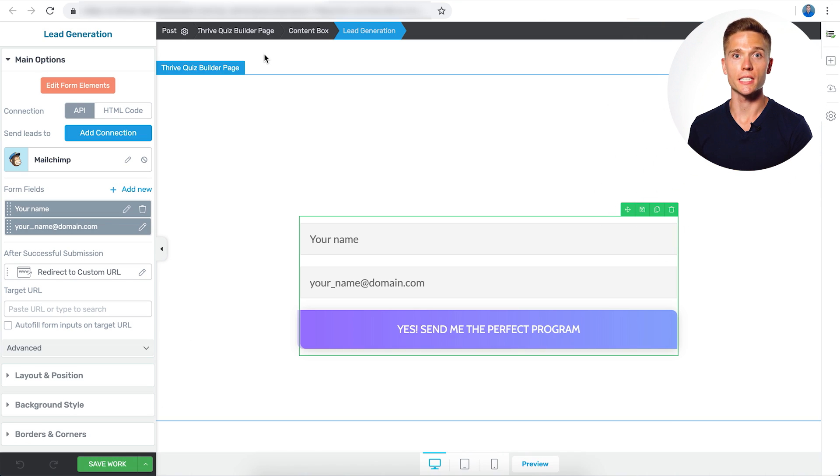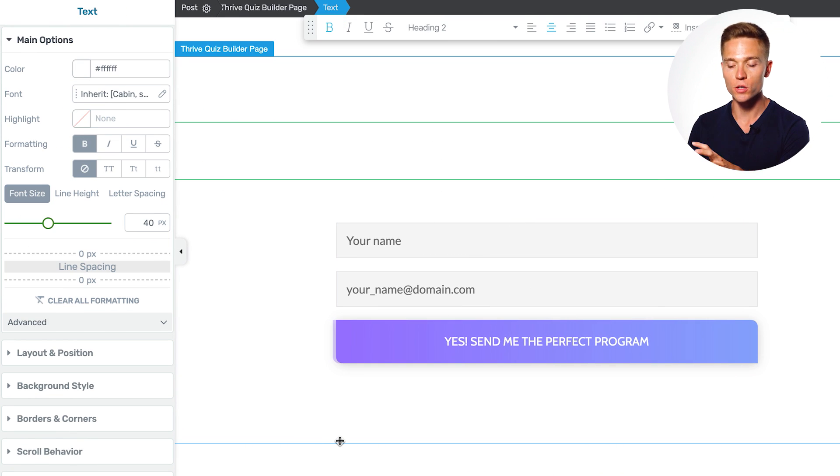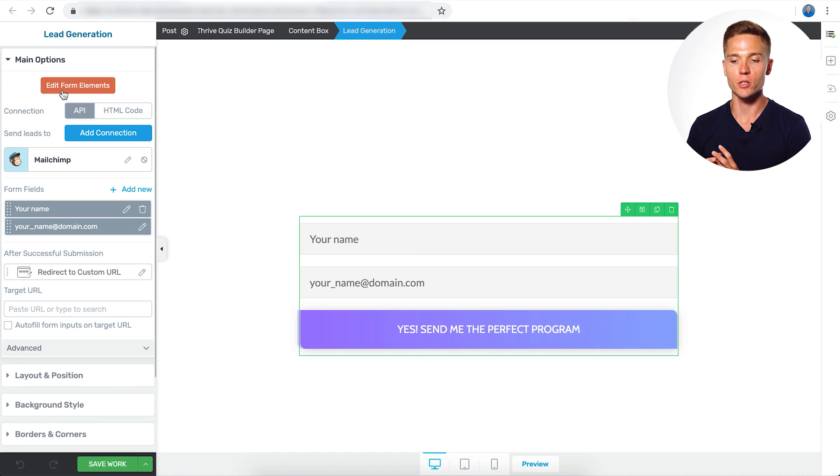Now we're on to point three: the opt-in gate. I want to show the key features here as they apply to your tags. We have our Mailchimp account connected via API, which is easy to do in the Quiz Builder editor — just select the lead generation form and under main options you'll have the option to connect via API or HTML code. We integrate with major autoresponders like Drip, ActiveCampaign, and Mailchimp. An important note: the only way for your tags to carry through is if you're using an API connection within Thrive Quiz Builder. Check the Thrive Themes knowledge base to confirm your autoresponder is supported. Once the quiz taker goes through all questions, reaches the opt-in gate, and enters their name and email, that single point is where all the tags and data get transferred into your autoresponder.